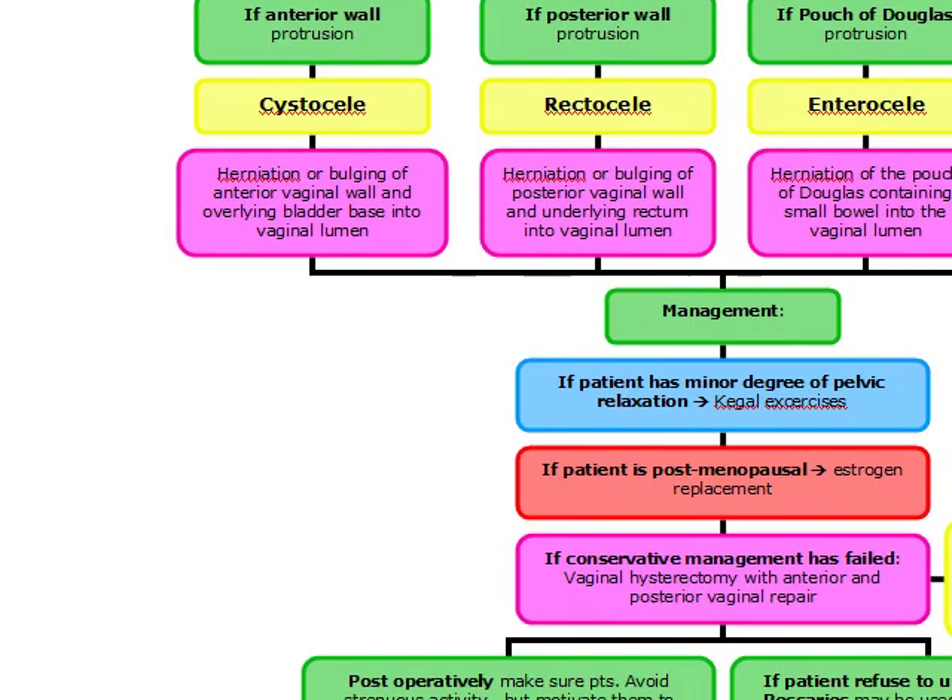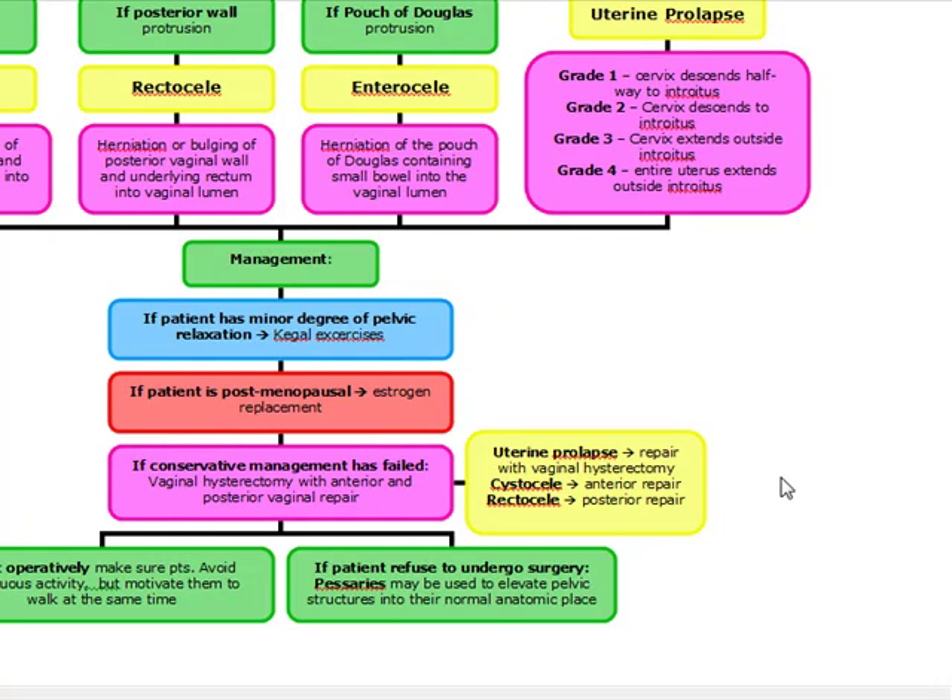For management, since this is a type of pelvic relaxation — similar to urinary stress incontinence — we're going to do Kegel exercises for minor degrees of pelvic relaxation. This involves voluntary contractions of the pubococcygeus muscle. If the woman is postmenopausal, estrogen replacement may be useful. If conservative management has failed, we perform a vaginal hysterectomy with anterior and posterior vaginal repair. The vaginal hysterectomy repairs uterine prolapse, the anterior vaginal repair repairs the cystocele, and the posterior vaginal repair repairs the rectocele.